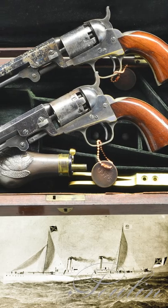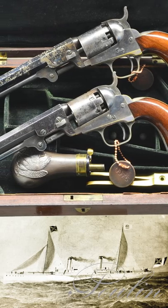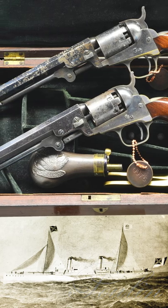Hello, I'm Nick Poulin, and on this edition of Quick Draw, we're looking at a historic cased pair of Colt pocket revolvers that were captured on a Confederate blockade runner, the Armstrong.